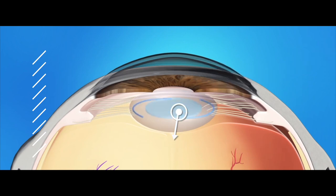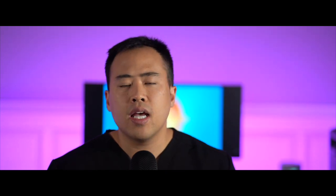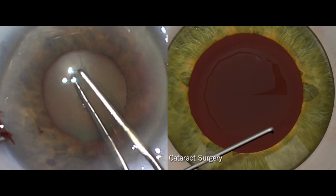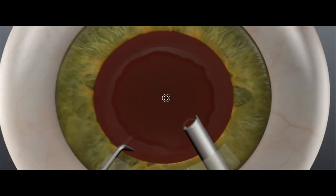In the very first step, we use small handheld knives and blades to make small incisions into the cornea to reach the cataract. Next, to remove the cataract, one of the first steps that we do is we create a round opening into the capsule of the lens.